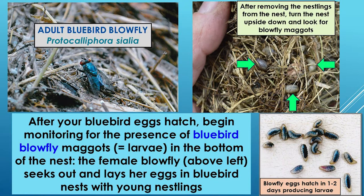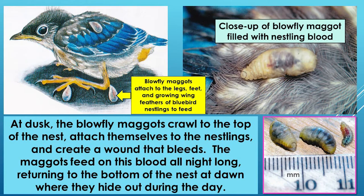You also check all the time to make sure the nests are in good shape with no parasites. The most common and concerning parasite for bluebird enthusiasts is the blowfly larvae. The female blowfly lays her eggs in the nest; they hatch in a day or so, and the larvae hide at the bottom of the nest. At night the larvae — also known as maggots — crawl up to the top of the nest and attach themselves to the baby bluebirds.